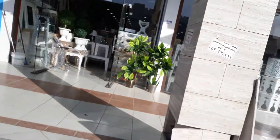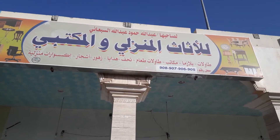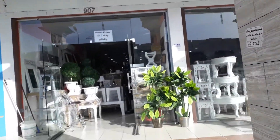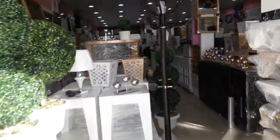You can see the shop here. This is the shop. You can see the sign board of the shop. I will go inside the shop. This is the main shop with all the furniture here.